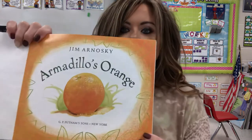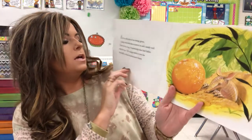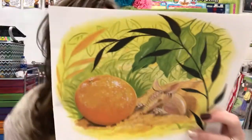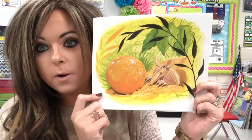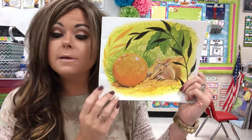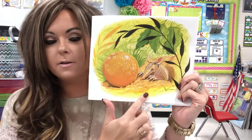I open up my book and come to my title page and then we're ready to read. At the edge of an orange grove, a young armadillo dug a burrow in soft sandy soil. Close by lay a big round orange that had fallen from its tree. The orange made it easy for Armadillo to find his brand new home. He found his home in the burrow in the ground. Animal homes — remember shelter is a need for animals. Those are called habitats. This is the Armadillo's habitat. He lives in a burrow in the ground.